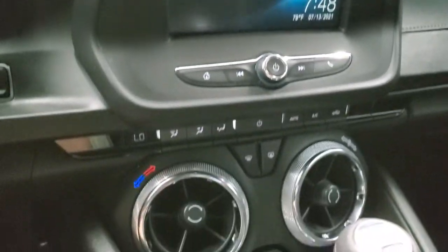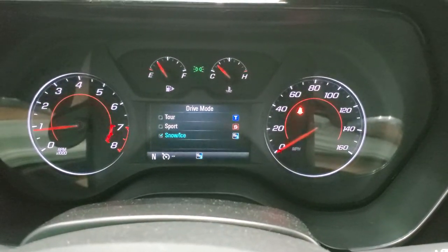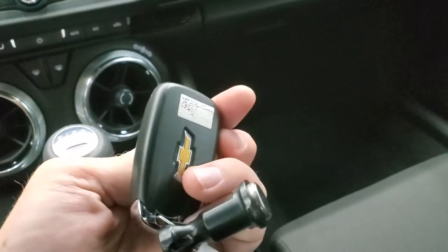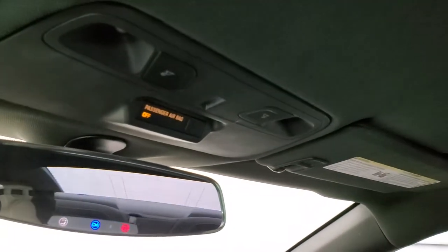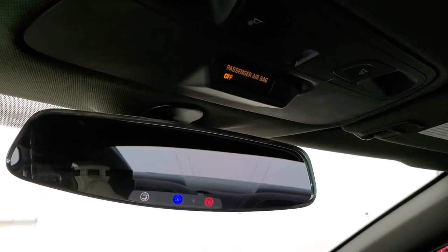Down here you have your climate controls, stability control, and different drive modes — snow, ice, tour, and sport. Electronic parking brake. Here's the key fob, which is in nice shape. The passenger side floor mat and seat are in excellent condition with no rips or tears. The headliner is in nice clean condition as well. It smells very clean inside this car. It does have map lights and OnStar capabilities in the rearview mirror.